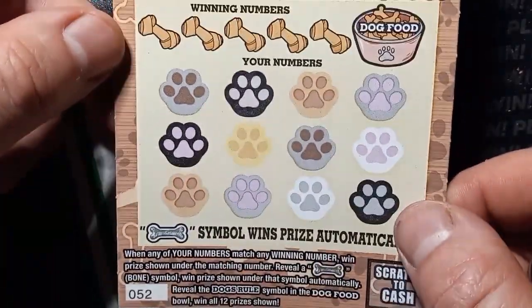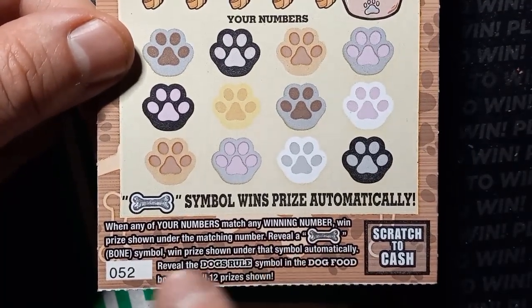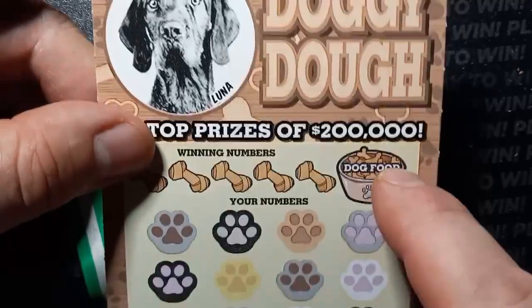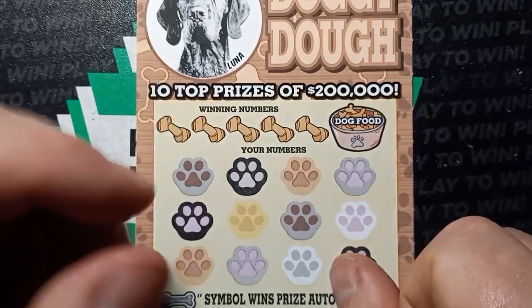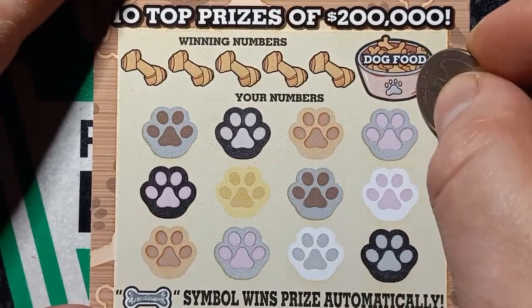We have ticket fifty-two. On this one we're looking for a number match. If we see the dog bone, we win the prize shown underneath — it's an auto win. And to get the dog's rule win all, we have to match the dog's rule picture to the dog food bowl. This was a second chance, no longer, and the odds in this one are one in four point three five. Can we beat the odds with two tickets? Let's find out.